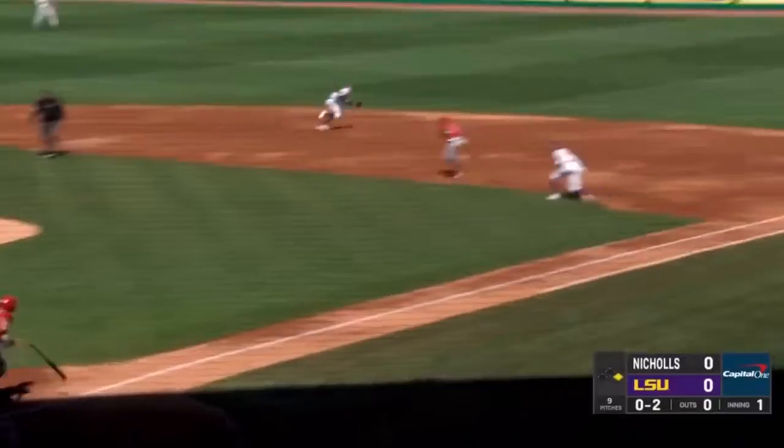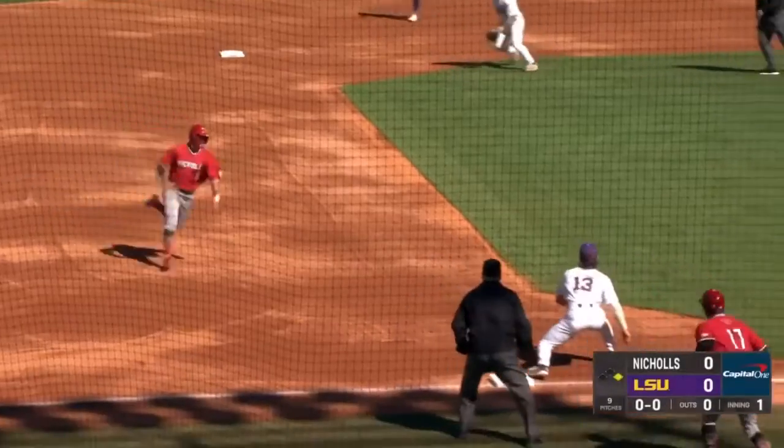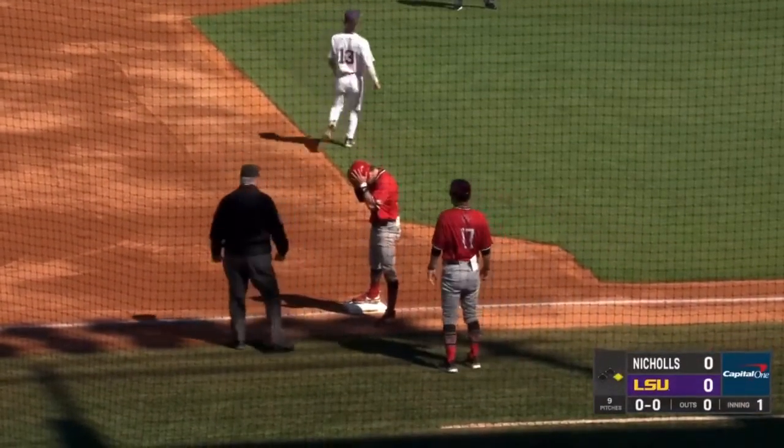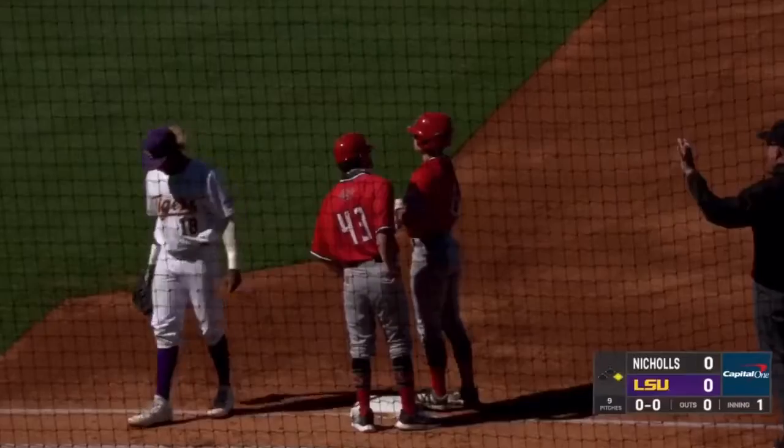Coleman delivers. Bouncing ground ball, base hit into right field. Toops around second, he's gonna try to make his way to third. The throw coming in and the tag applied! Dylan Cruz with a rifle throw into Thompson, who applies the tag to Toops — and there's one gone.